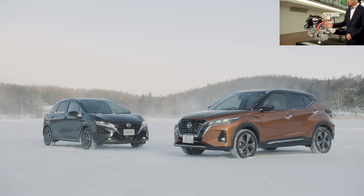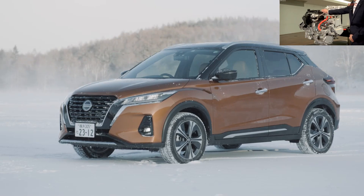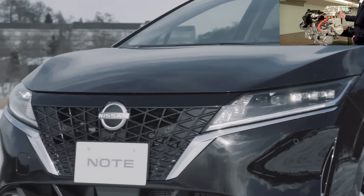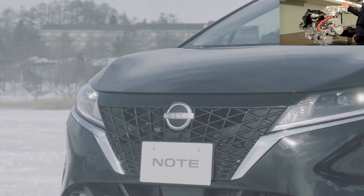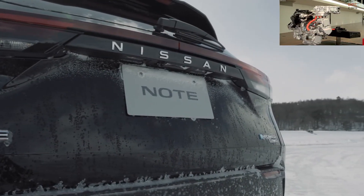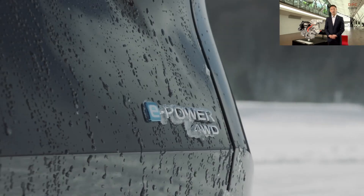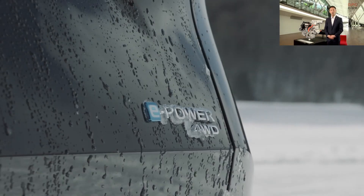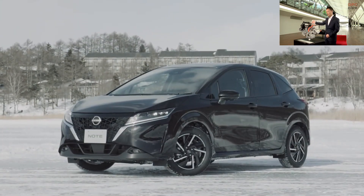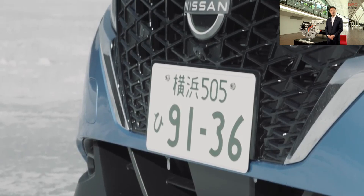First, please take a look at this. This is the cut model of e-Power on the all-new Kicks. This is the engine. This is the motor for power generation. Motor for driving. Inverter. And what you see in the back is the battery installed under the front rear seat. e-Power, which gained strong popularity in Note and Serena, is Nissan's unique powertrain that uses the engine exclusively for power generation and drives entirely with the motor.